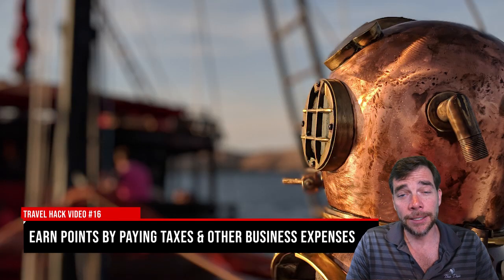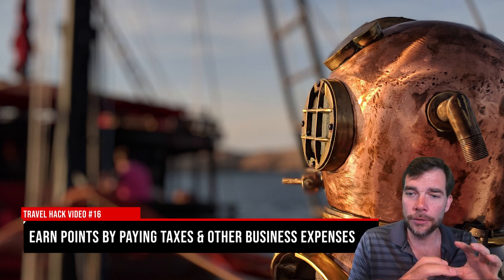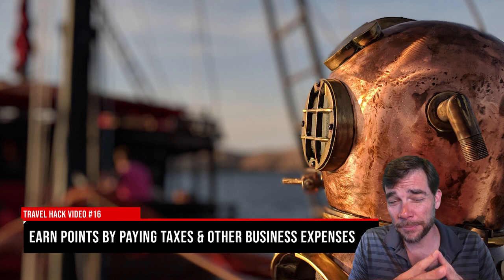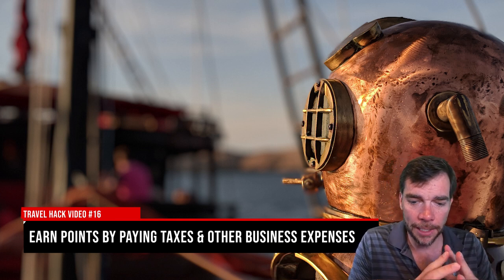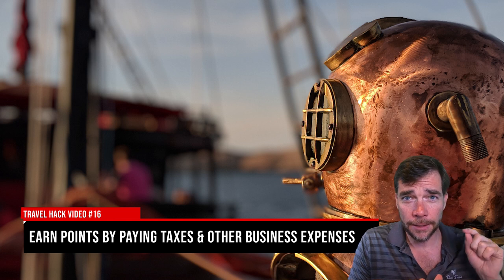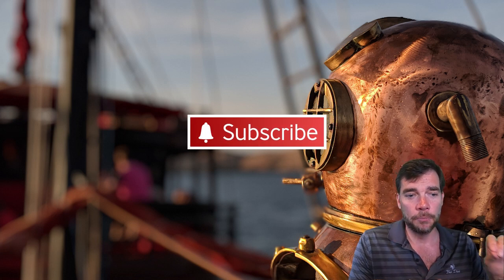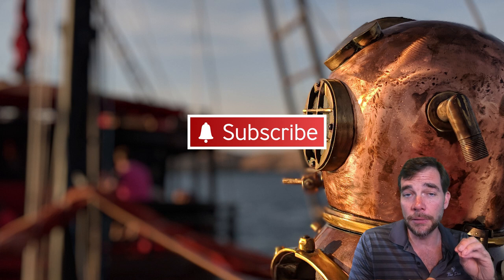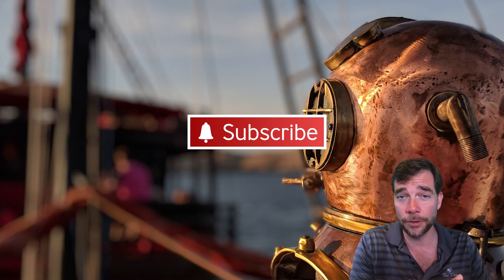Hey guys, I'm Chad and this is Travel Hack video number 16. This is going to go into cards that you can use for business expenses, including paying taxes. I'm going to go over the ways that I make and earn points using my business, and some of this might transfer to people even if you don't have a business.